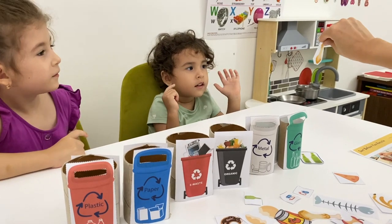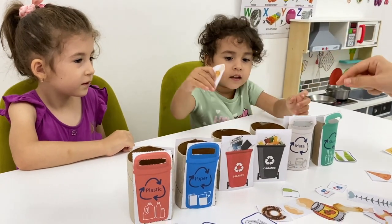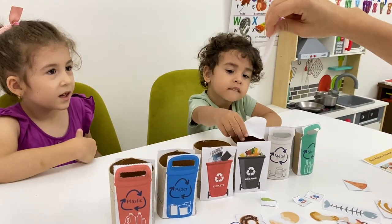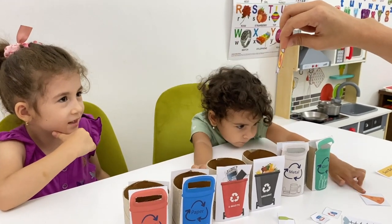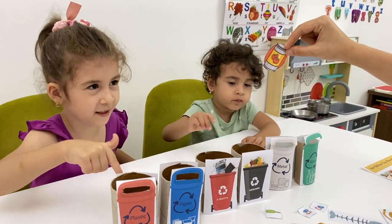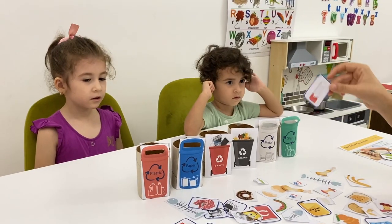Noni, what is this? Food! Food! Yeah, it's waste of food. Where does it go? Here! Yes! Good job! Now — Masha, what is this? A glass? No, this one is a can! Can! That's right. Where does it go? No — it's not plastic! Can is metal! Can is made of metal! That's right, it goes here!